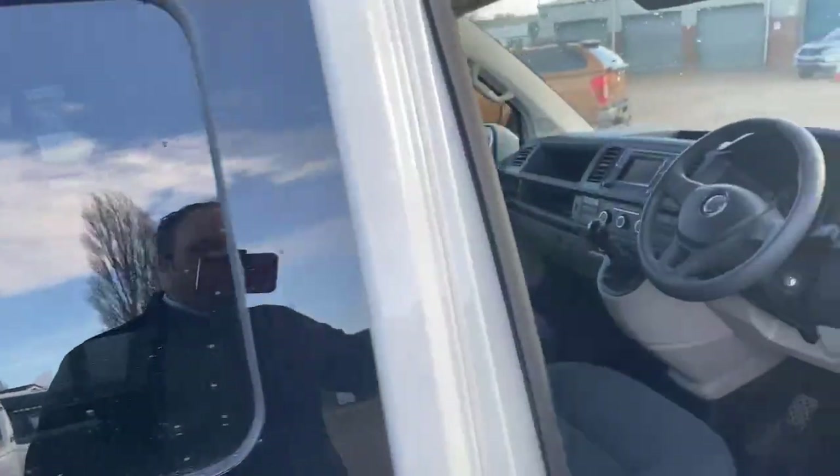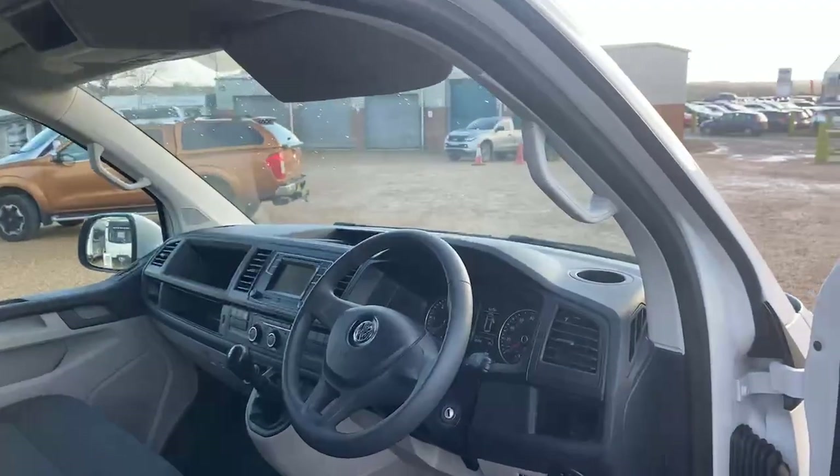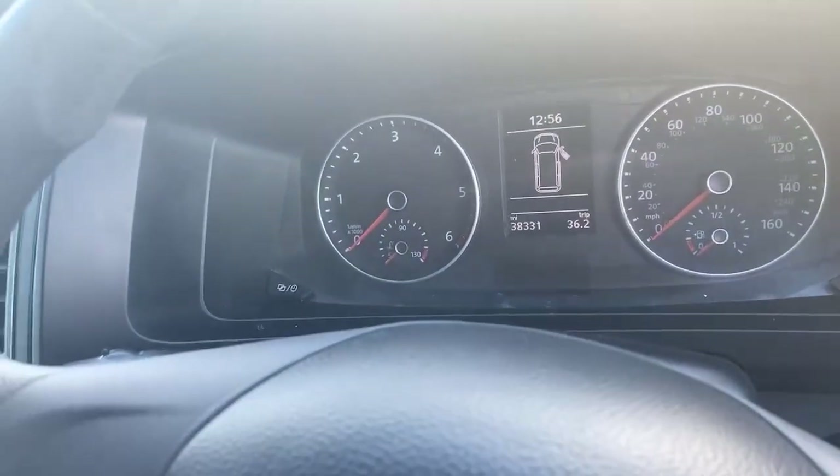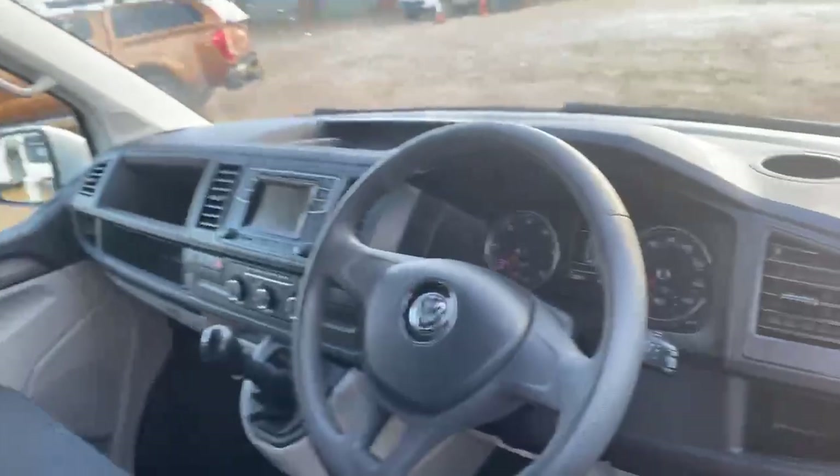It's a trendline based vehicle, so it comes with reversing sensors and cruise control. 38,331 miles is the current mileage on the clock.